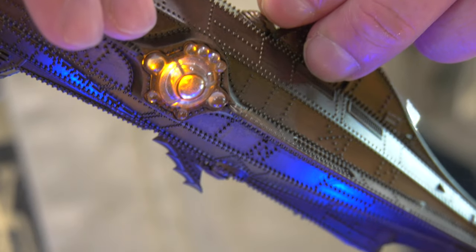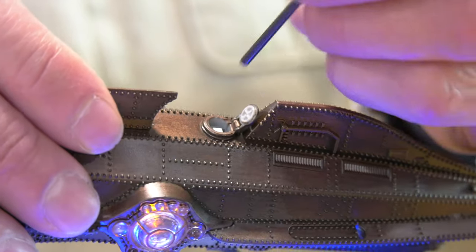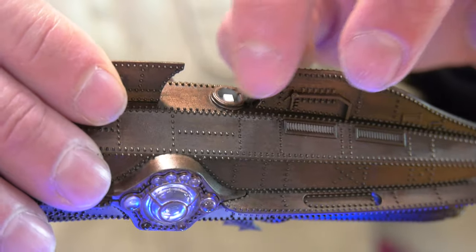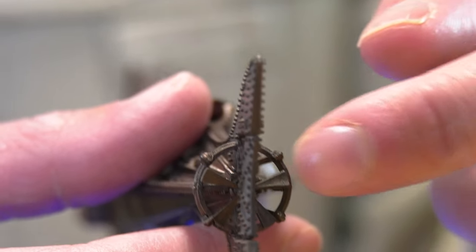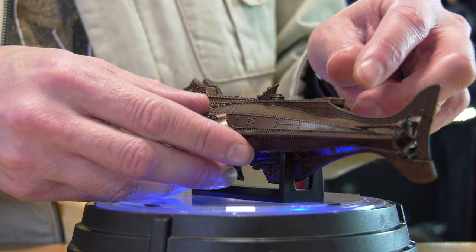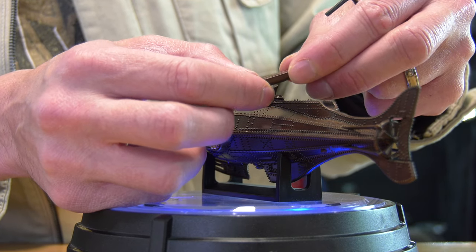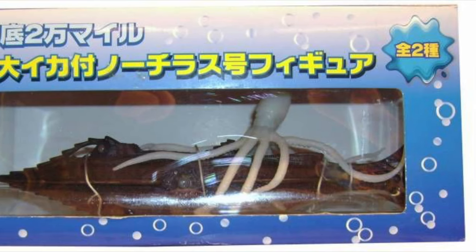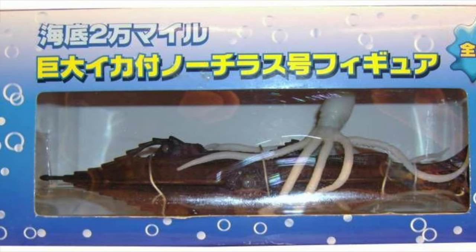The only lackluster thing is the base — it's not very promising. But everything else for the price point is great. You're getting two subs for the price of one. The propellers do spin, which is always a nice feature. Some models in my collection the propellers do not spin. The lifeboat does pop out, which is nice.